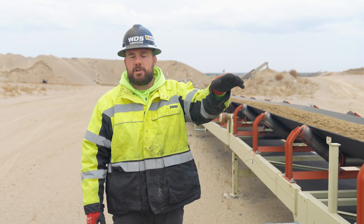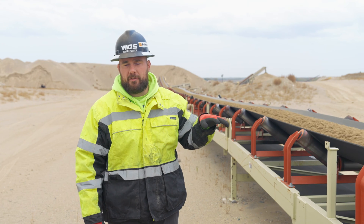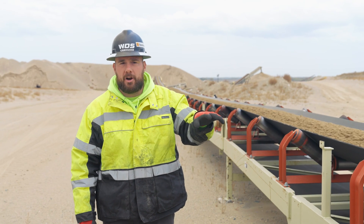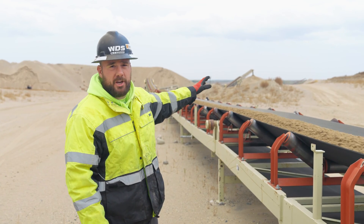After the material hits the crusher and the screen box, it's then transported across our scale and onto this Superior Trailblazer conveyor, which is a 500-foot overland conveyor. This helps us get the material from the mine face to the final processing area by the wash plant.